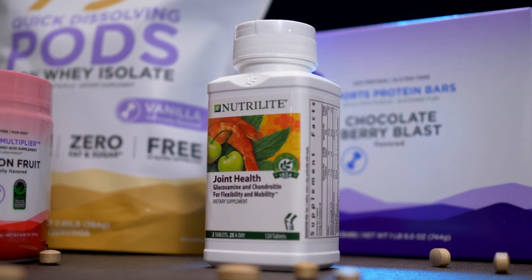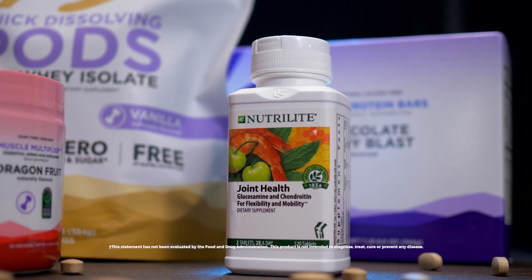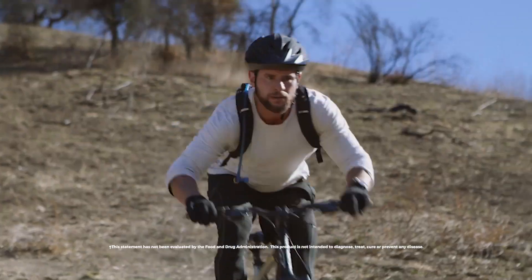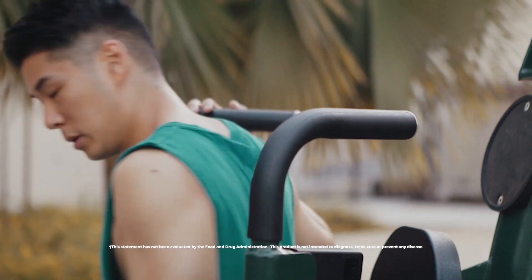Nutrilite Glucosamine Joint Health contains a blend of seven joint-support ingredients, including glucosamine and chondroitin, at levels clinically shown to support joint cartilage and connective tissue. Plus, there is 5-Loxin, Opti-MSM, and Nutrilite Acerola Cherry Concentrate — a great source of vitamin C which helps support joint health.